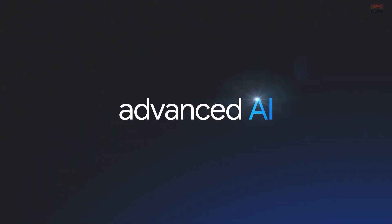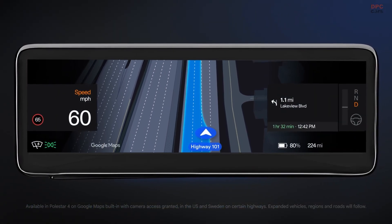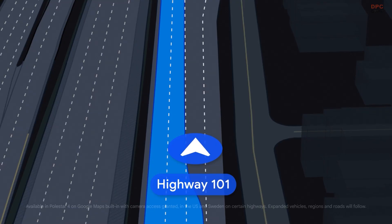This is not just another app window — it is deep integration. Because it lives in the driver display, guidance sits naturally within your line of sight and pairs with familiar Google Maps routing.